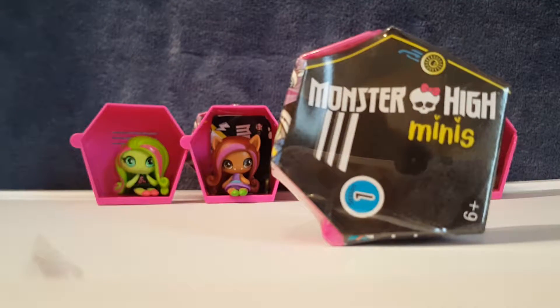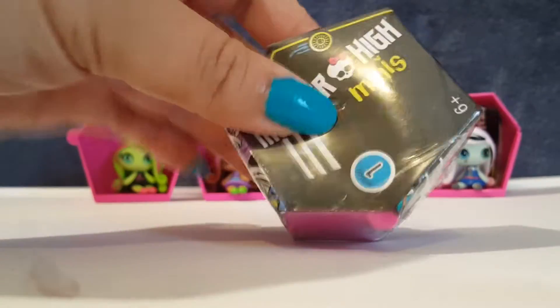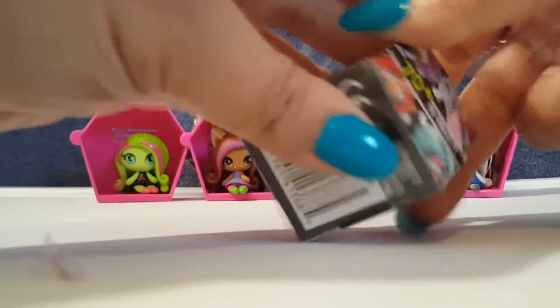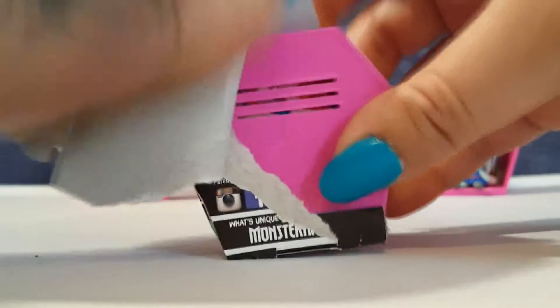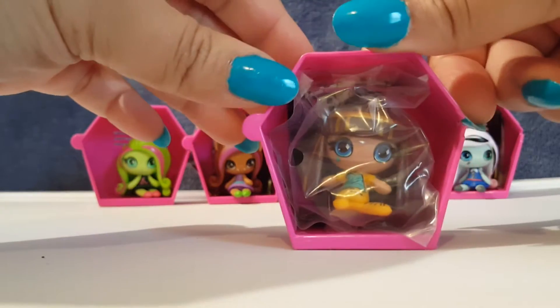We're back to Mia — Mia, who do you think this is? I think that it is... I'm going to go with Draculaura. Draculaura! Let's see, this plastic is kind of hard to get off. Alright, let's see who we got. She thinks Draculaura; I'm still hoping for Laguna. Let's see who we got — oh, it's Cleo!